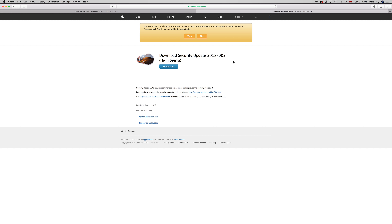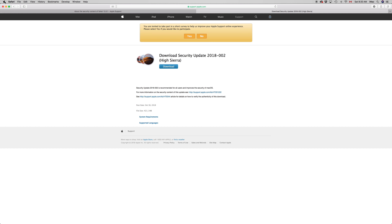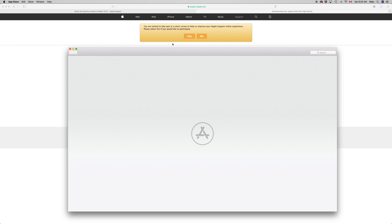Today we're going to be doing a security update plus a Safari update. The Safari update will take a couple minutes, max five minutes. The security update, which requires a restart, will take approximately 10 minutes for most of you, or maybe 30 minutes depending on your internet speed.